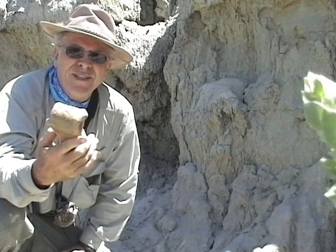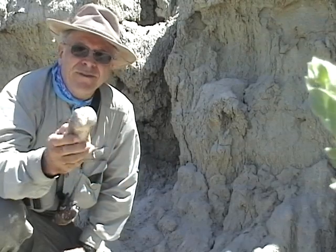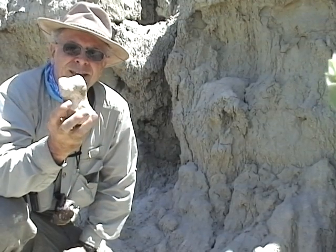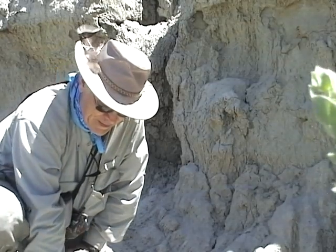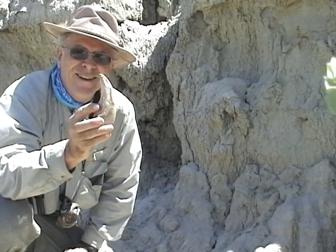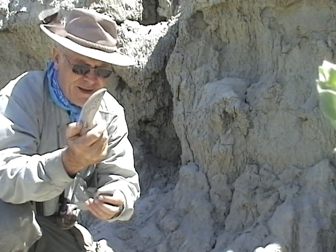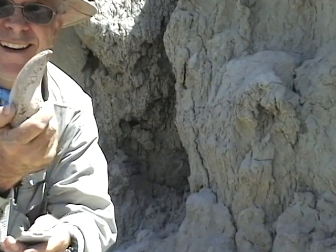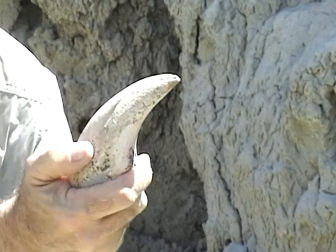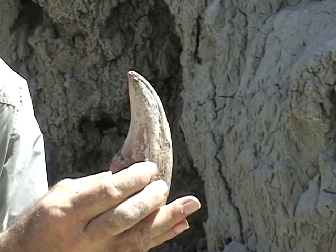This is a toe bone of a T-Rex. This is the next smallest toe bone leading toward the front of the toe, and that ladies and gentlemen is the claw of a T-Rex. See if I can zoom in on it. Yeah, there you go. Mr. Claw. Pretty amazing.